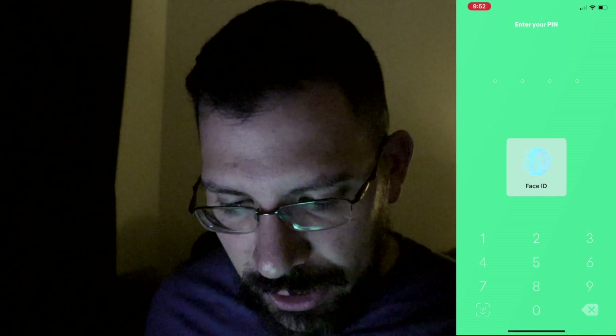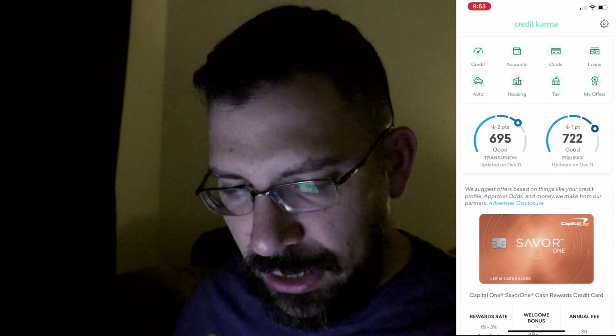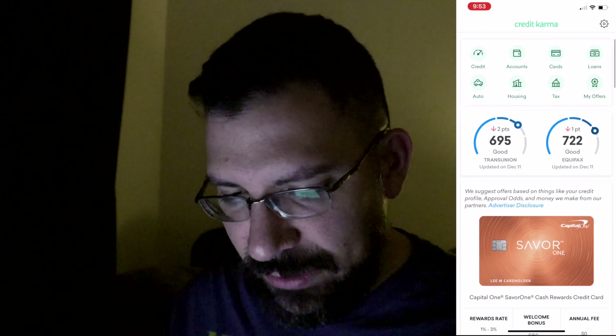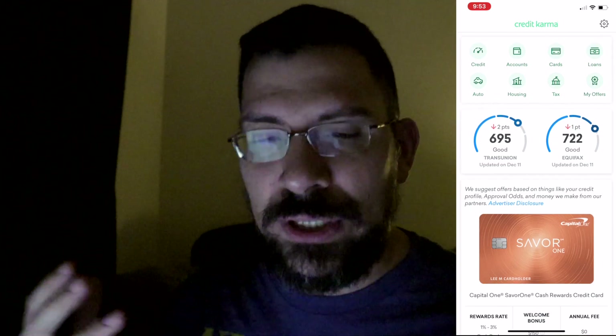Title of this video: I got a new update on my credit report. Let me go ahead and log into Credit Karma real quick and show you guys. Face ID — it's crazy how it picks it up even with my glasses. But look at that: 695 and 722, fell down two points.